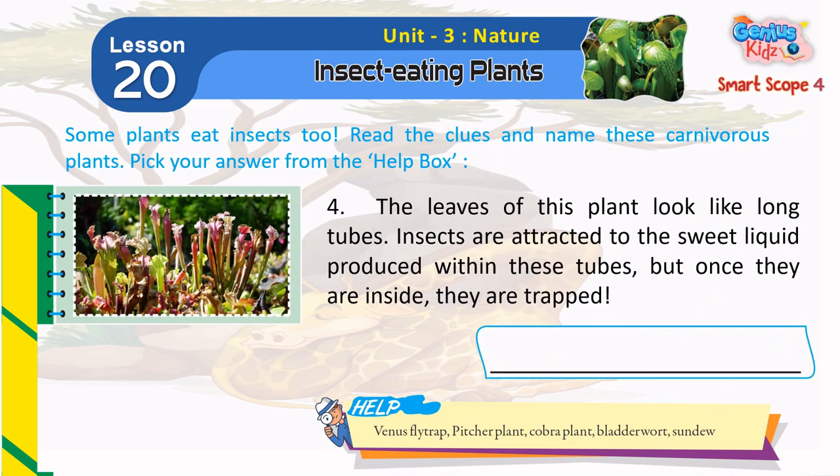4. The leaves of this plant look like long tubes. Insects are attracted to the sweet liquid produced within these tubes, but once they are inside, they are trapped. Pitcher Plant.